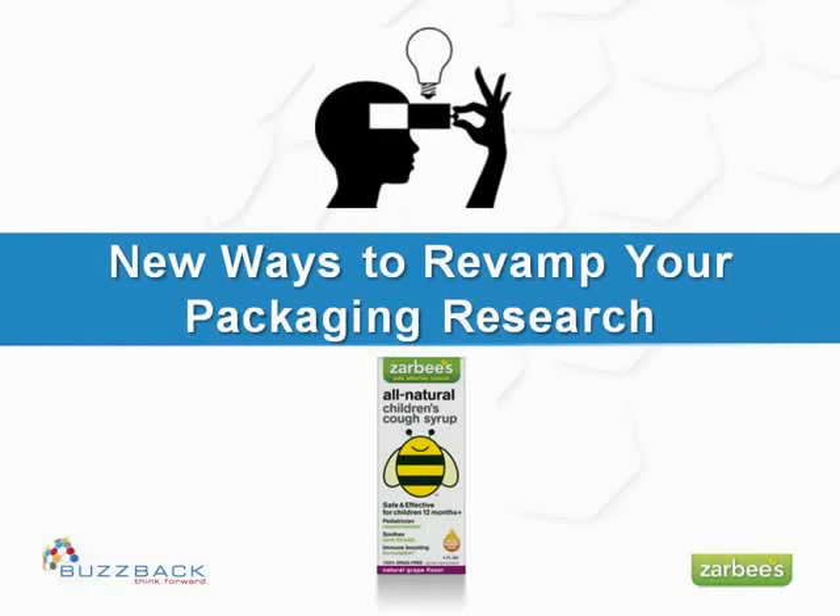Ladies and gentlemen, thank you for attending today's webinar. We'd like to welcome our presenter, Silvana Milenkova, VP of Research at Buzzback Market Research.